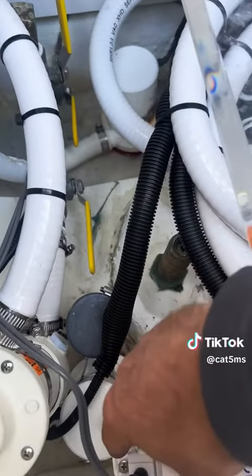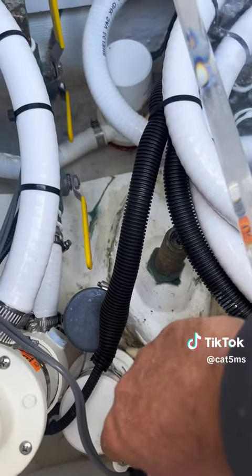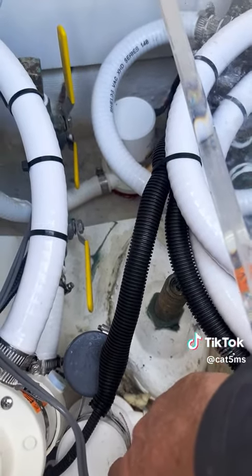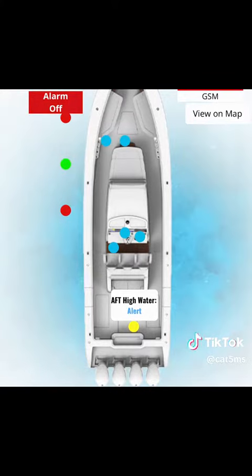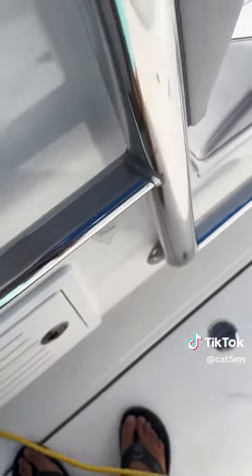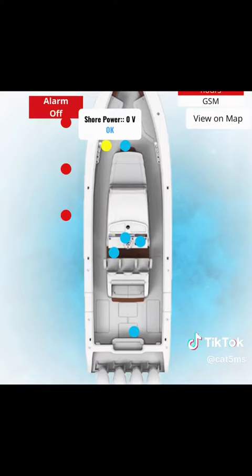Something you'll get with the Marine Guardian 2.0 system is a high water sensor — it's an additional sensor. You're going to have your float switches and bilge pumps, but as soon as this is triggered, the bilge pump is running. This is the visual notification you'll get to your smart device showing that your high water sensor has been triggered.